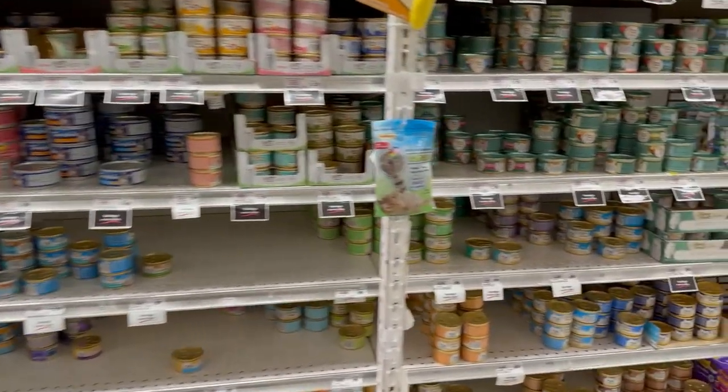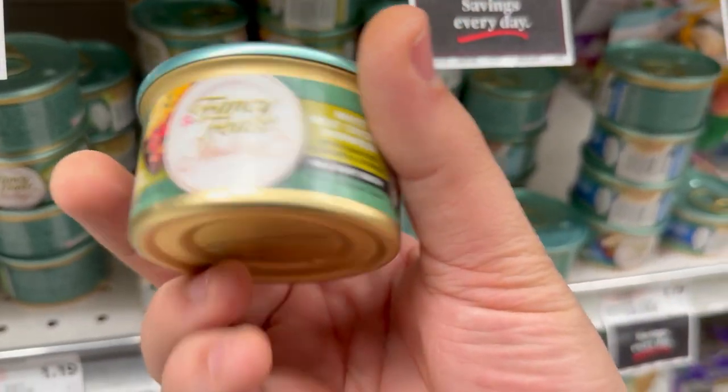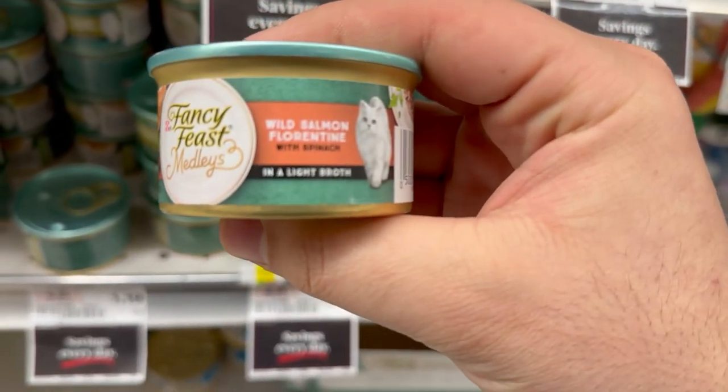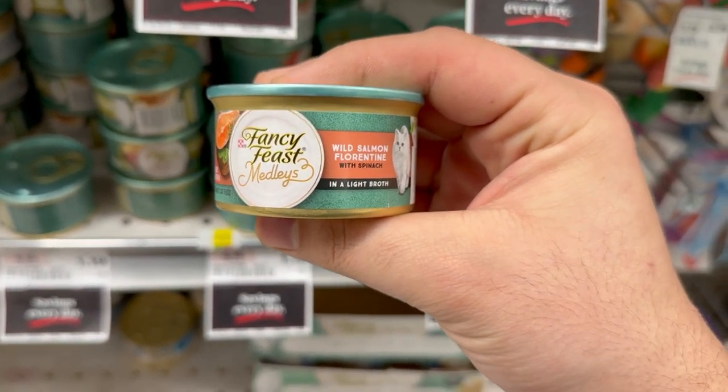The cat food section was stocked, and the colors really helped me choose the items I wanted because I don't know how to read. The green looked really good, but I decided to go with the other one because I'm just trying to make a profit out here. Honestly, it doesn't matter what I'm buying — I'm going to upcharge whatever I sell anyway.